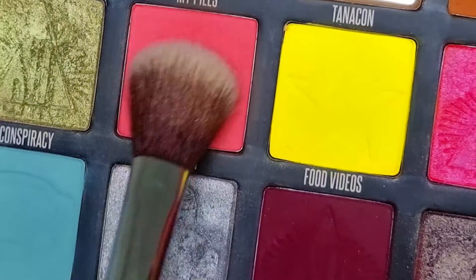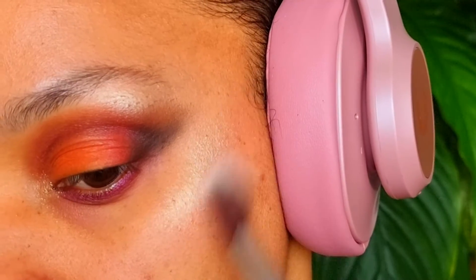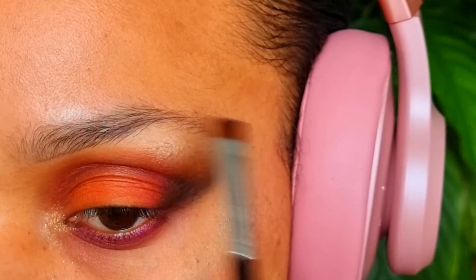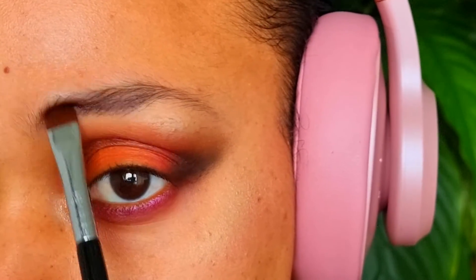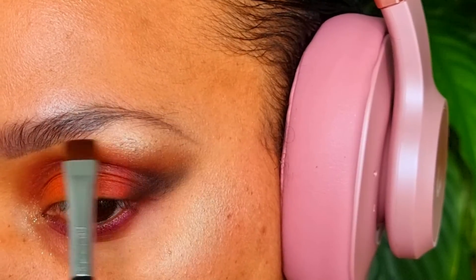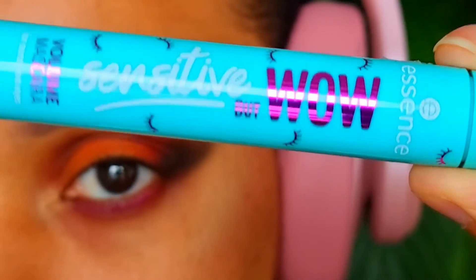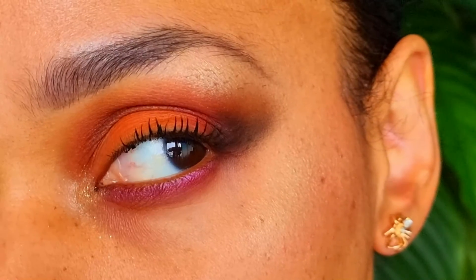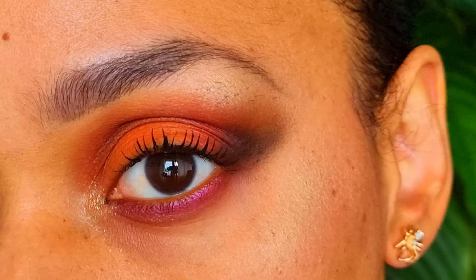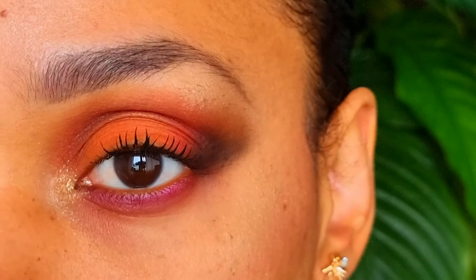I like mixing my blush with a highlighter. Now I'm filling in my eyebrows. If you have sensitive eyes like me, then this is the perfect mascara for you — and it's easy to remove. The Halloween look is done! I've also used my spider earrings to complete the look. Thank you so much for watching and I'll talk to you later. Bye!